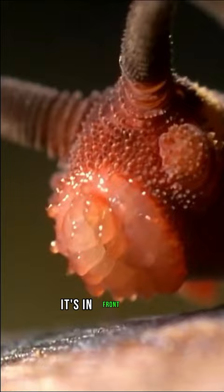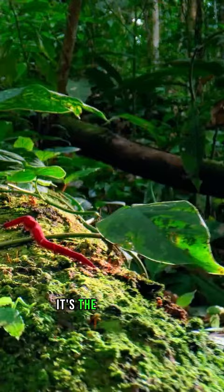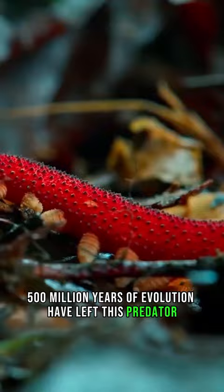If you need the perfect monster image for a horror movie, it's in front of you. It's the velvet worm. 500 million years of evolution have left this predator with only the most essential tools for survival.